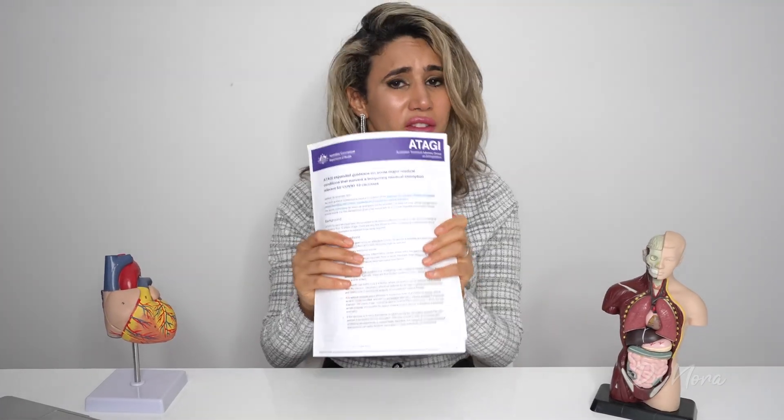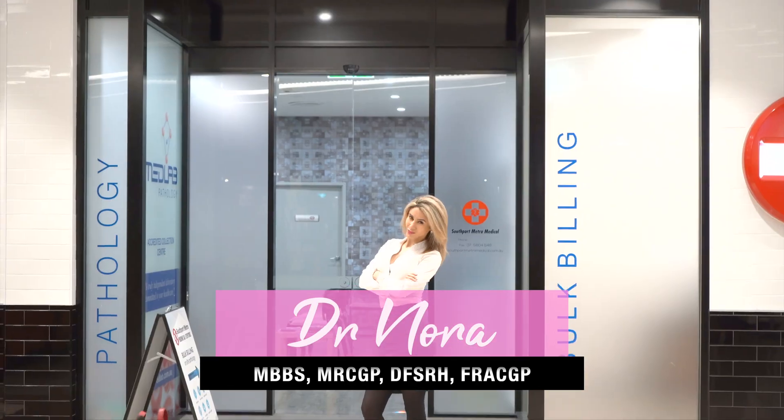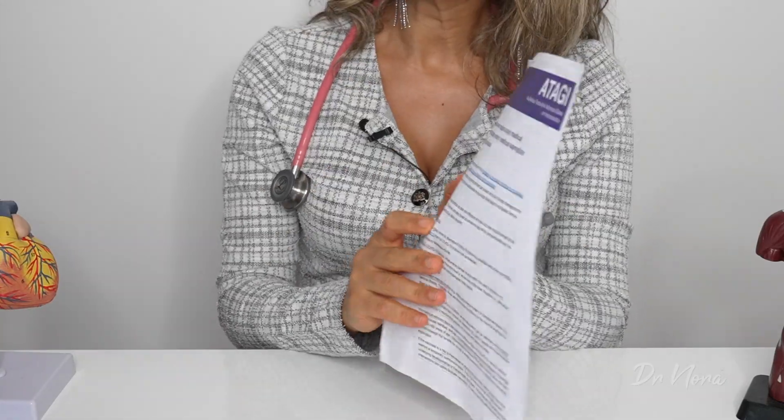Vaccination exemptions — everyone's talking about them, and as a general practitioner working in Australia, I often get asked: what are the criteria for a vaccine exemption? In today's episode of Dr. Nora, we go through the official criteria for obtaining a vaccination exemption. We're going to go through this two-page document and look at the criteria for a temporary exemption, which can only be performed by a medical practitioner practicing in Australia.